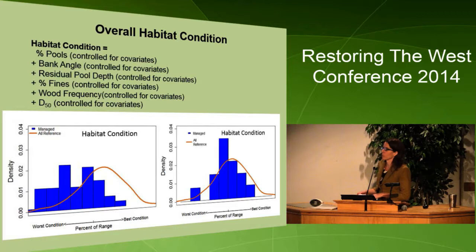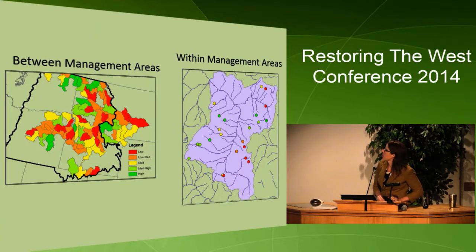We do this for multiple aspects of habitat condition — six that we look at: two pool metrics, banks, percent fines, wood, and substrate. We can then come up with an overall metric of habitat condition that can be used by the forest, and they can also look at individual metrics to see what types of restoration they might want to do. We can look between management areas to say which area isn't doing as well as another. The power of this is it controls for local and landscape factors — we're not comparing apples to oranges; we're asking how you're doing compared to what we would expect.